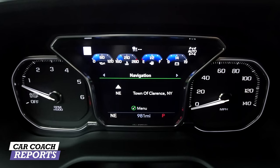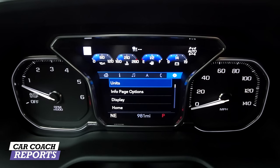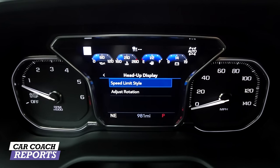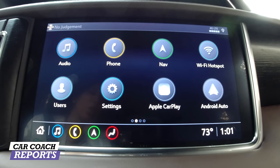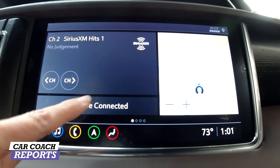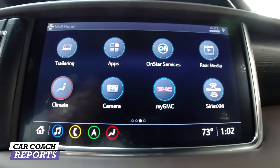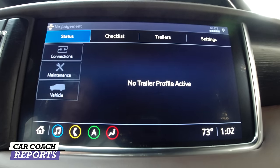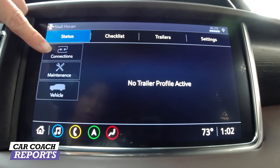Going to the next screen you have audio systems, navigation, phone connection, and display preferences. You can also adjust the head-up display — it is a huge 15-inch unit, one of the biggest on the market, and really well done. The center screen is standard across many GM products and includes audio, phone, navigation, Wi-Fi hotspot, Apple CarPlay, and Android Auto. Going the other direction, you've got the trailering system — nine cameras with a full checklist providing connection info and maintenance details.